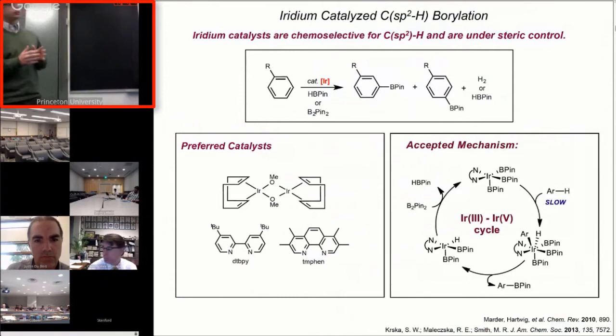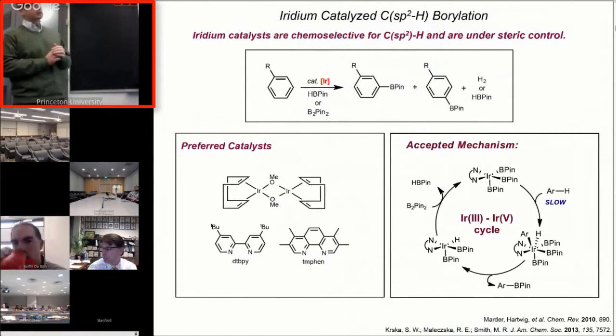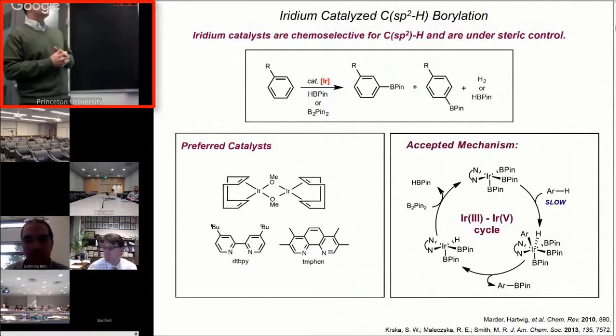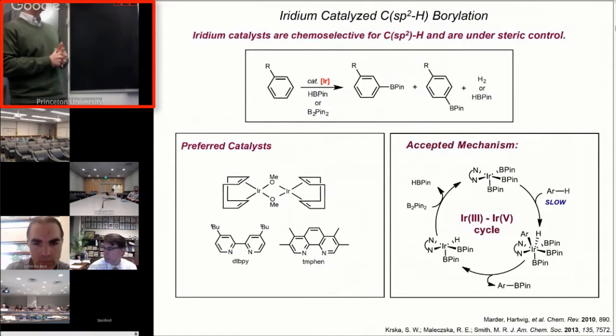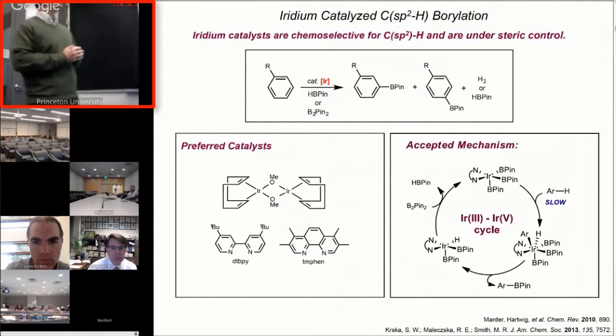The mechanism for this is pretty generally agreed upon. It looks a little unusual to organometallic chemists when you first look at it because it's an iridium 3-5 cycle. The two-electron chemistry is not at all surprising, but in fact the redox couple is. Going from 12 o'clock to about 4 o'clock, the oxidative addition of the C-H bond from iridium-3 at this tris-boryl species is believed to be the slow step in the reaction, to actually break the aryl C-H bond and then undergo subsequent functionalization.